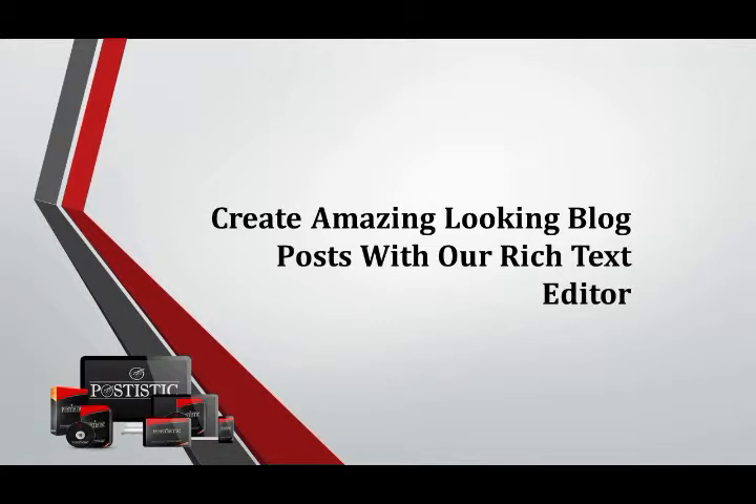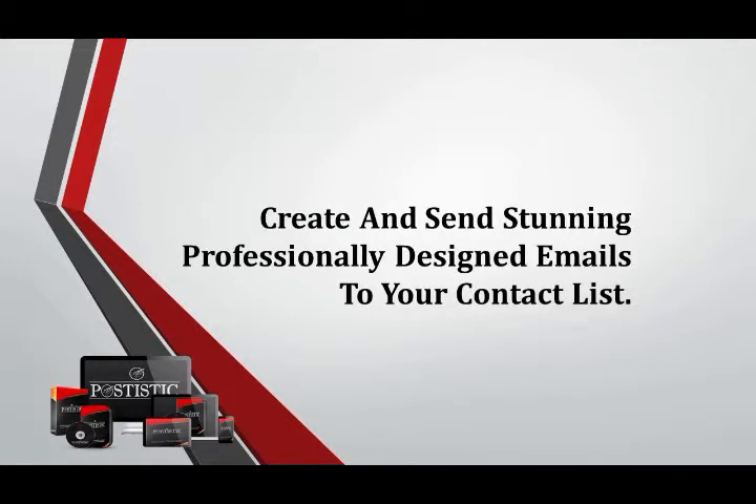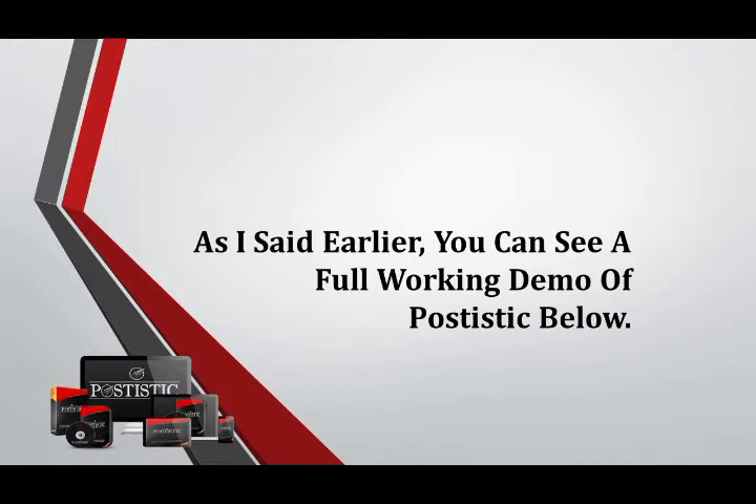Create amazing-looking blog posts with our rich text editor. Upload videos and images from disk or choose links from other platforms. Create and send stunning, professionally designed emails to your contact list, and a lot more. You can see a full working demo of Postistic below.